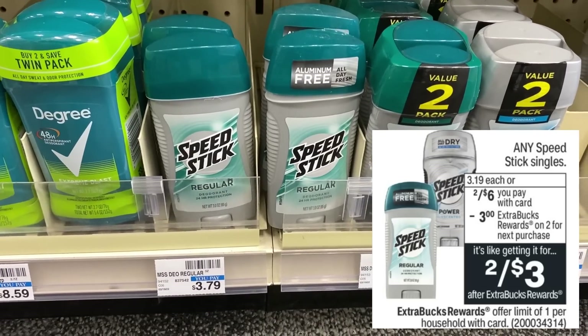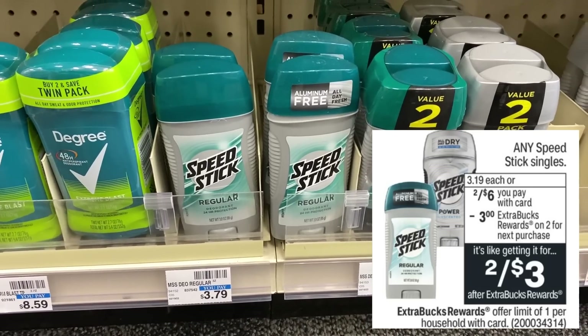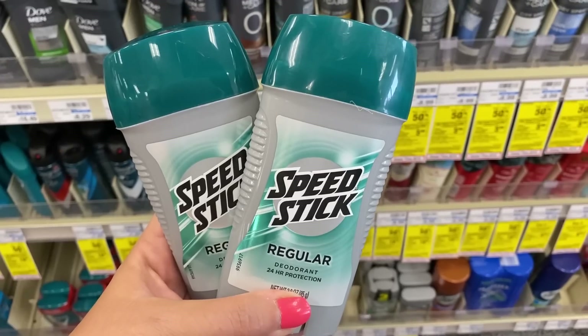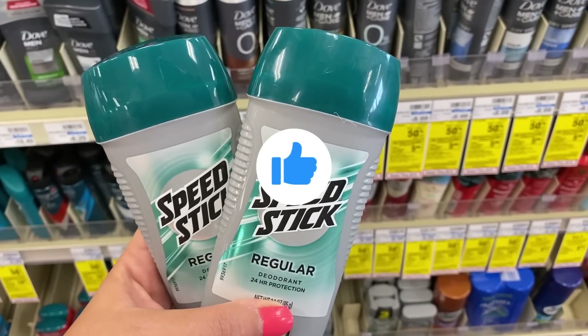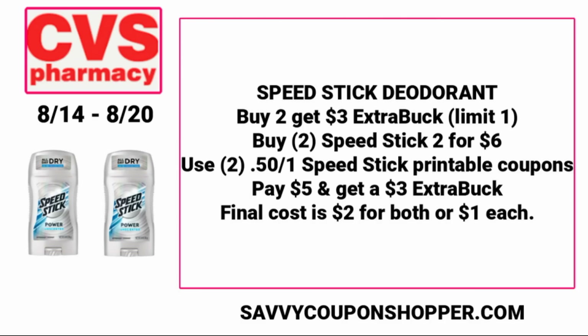We have a deal on any Speed Stick singles — two for $6, buy two, earn a $3 ExtraBuck. Surprise — my store didn't have the Lady Speed Stick. So you can go ahead and grab two of the men's regular Speed Stick single sticks, two for $6. If you go to SpeedStick.com, they have some 50-cent printable coupons — print two of those. That brings your total to $5, and you'll earn back the $3 ExtraBuck, making them $2 for both, or $1 each. Look out for a Speed Stick CRT — sometimes we get a $2 off two, which could make for an even better deal.